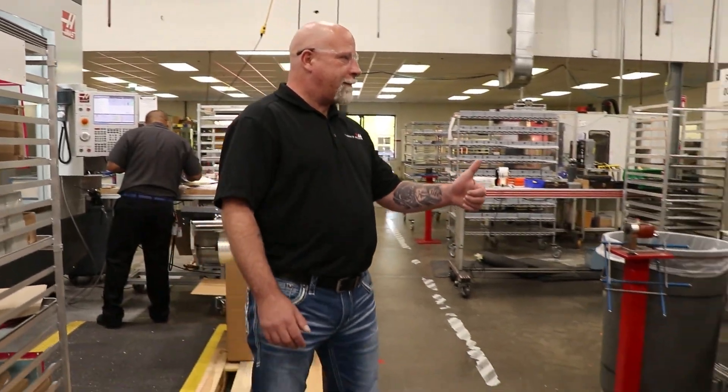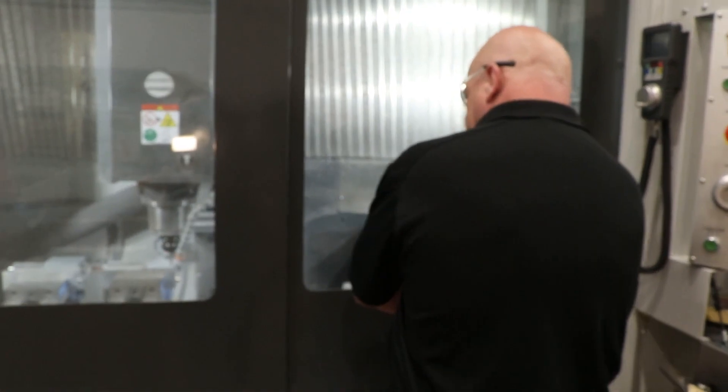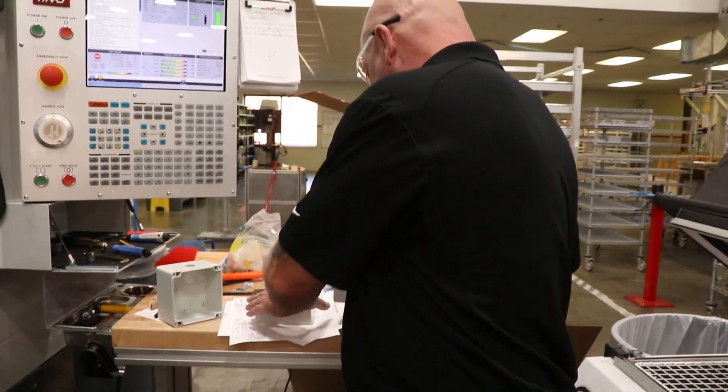Actually, I came into the company as a temp. I was supposed to do a two-week assignment — two weeks came into ten years. But basically I came in as a machine operator, was promoted to machinist, to the machining lead, and then finally to where I am now as an engineering technician.